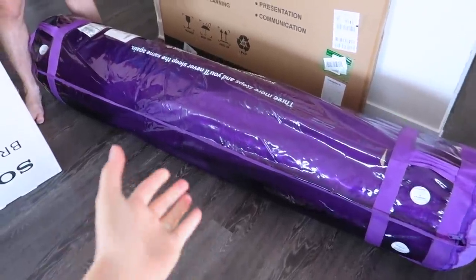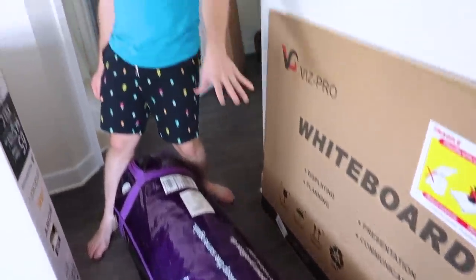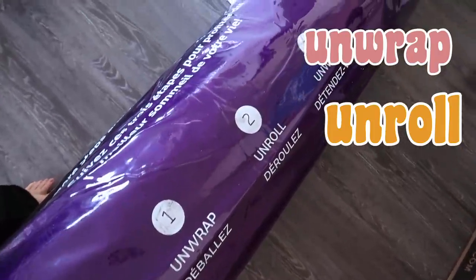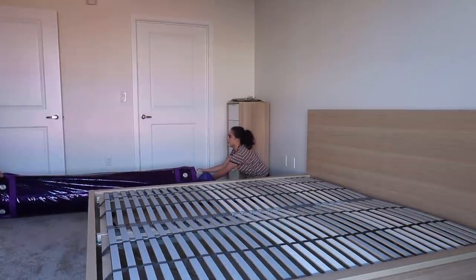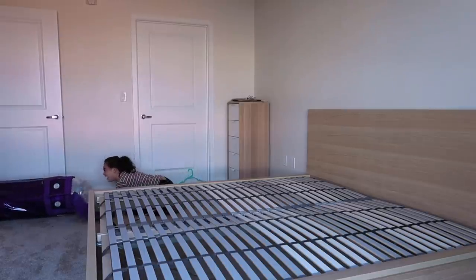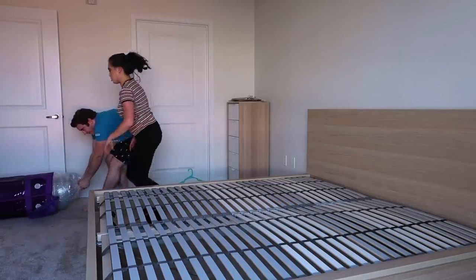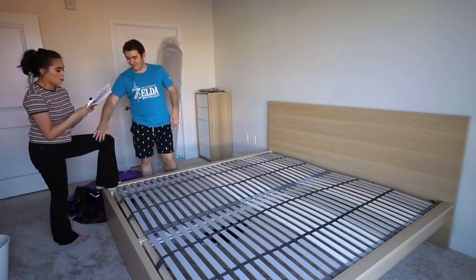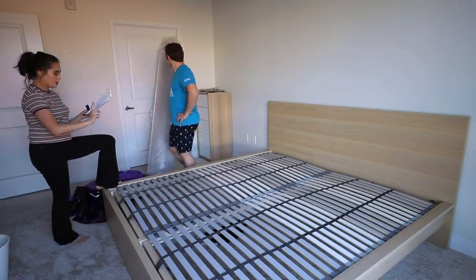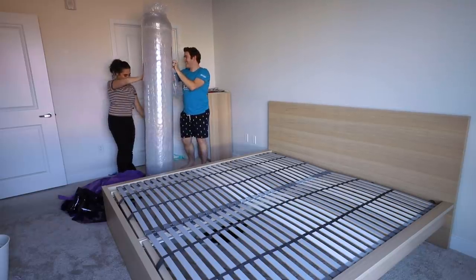The delivery men just delivered the Purple Mattress — it came in this tube thing. The packaging says three steps: unwrap, unroll, unwind — you'll never sleep the same again. We found this little tool inside the packaging to rip the purple wrapping off. We're unrolling the bed with the gray side down and the white side up. I'm a little scared about what happens when we pull the covering off — like, will it explode us into the walls?